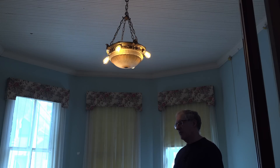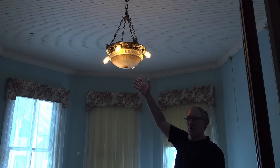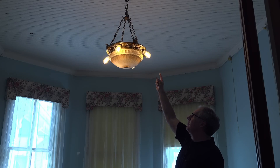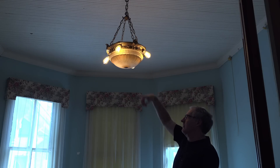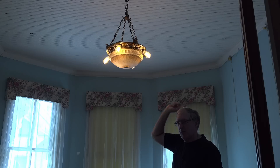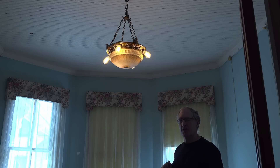At one point we decided to spend a little money on the Victorian look and bought some Victorian light bulbs. These are real carbon filament light bulbs — I call them toaster lights because they have the wires going back and forth. These are not LED; these are true Edison-style light bulbs made with the same technology from 120 years ago.